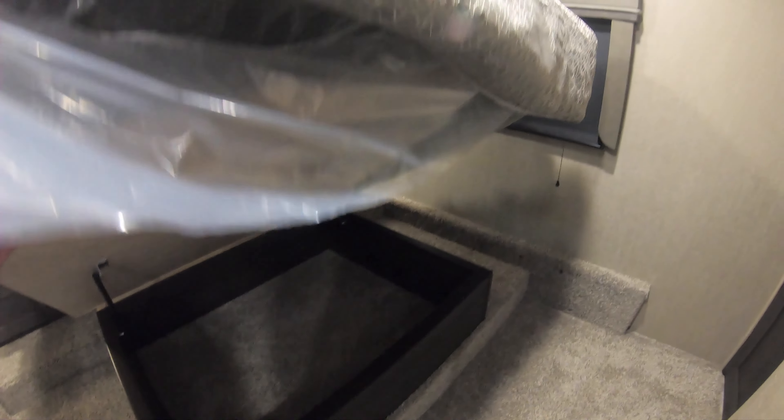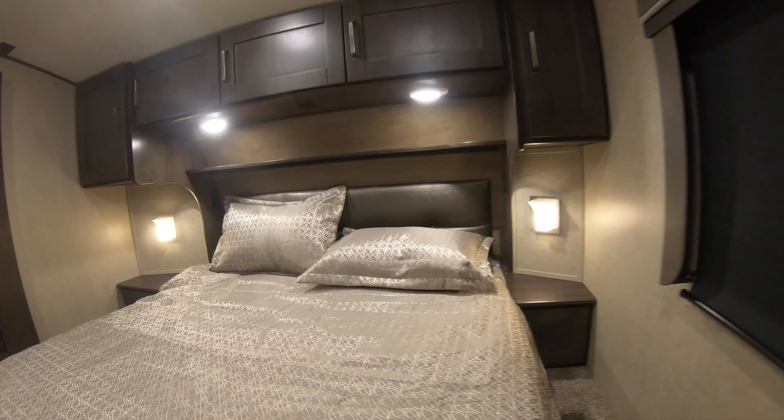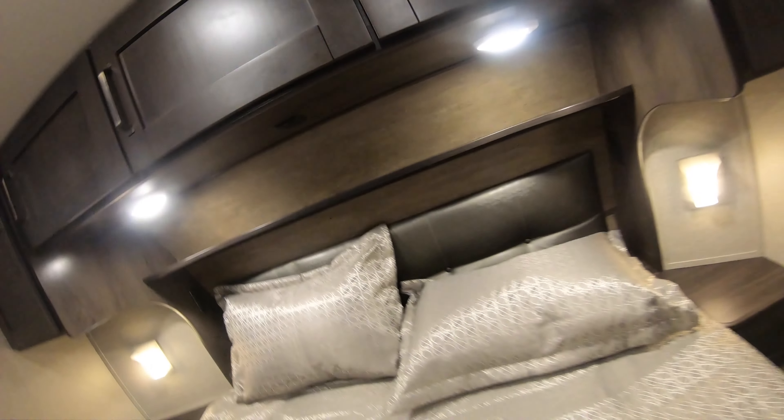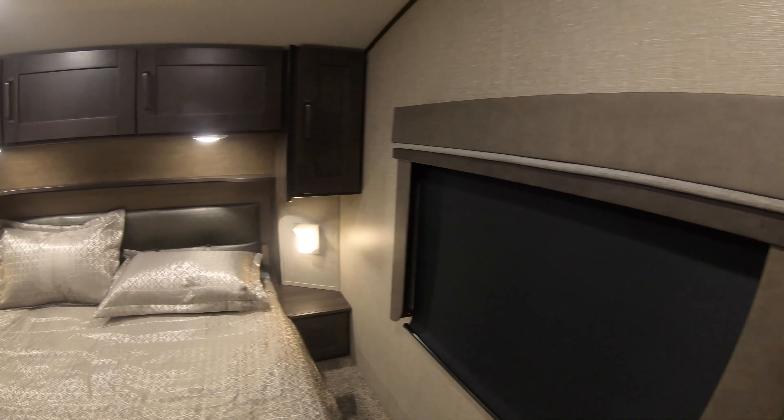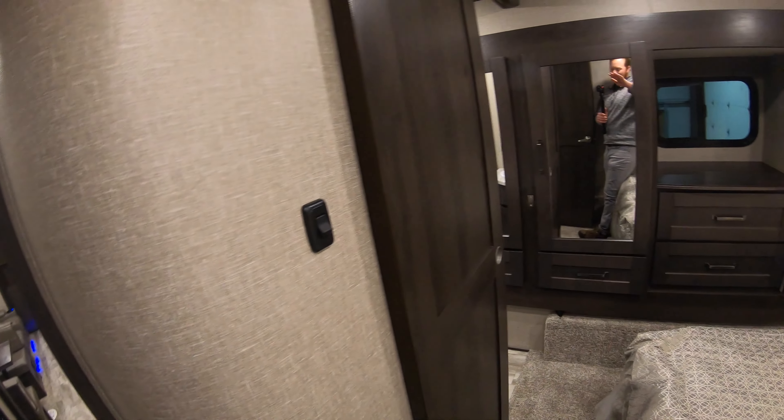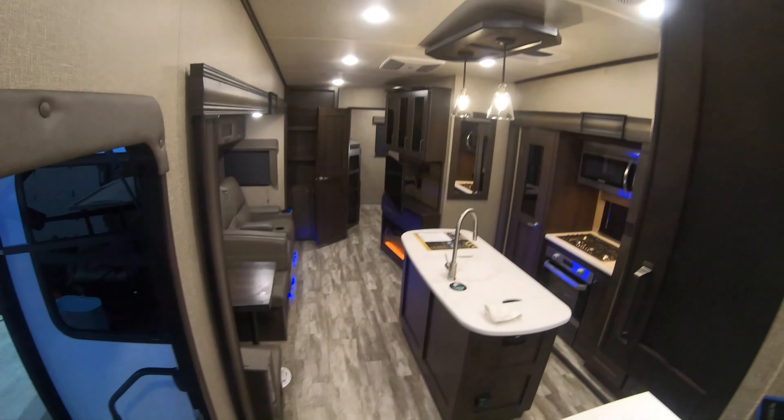One thing that jumps out is the space in front of the bed — nice big area to walk through easily. You do have USB plugins right up underneath there too, so in bed they're very easy to access. You got multiple lights here so you can read while the other person sleeps. TV backer location right up top there. Now back into the hallway — the nice thing about this is that if you have people over, you can access the bathroom in two ways, so other people can use it or you can access it right from the bedroom without going out into the hallway.